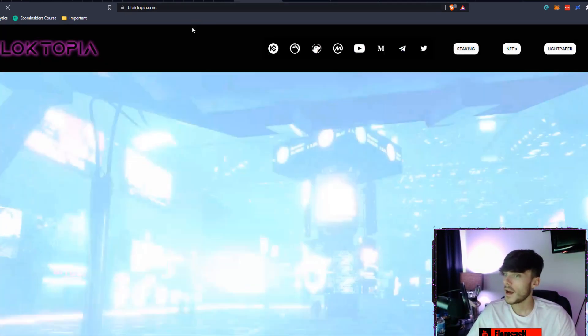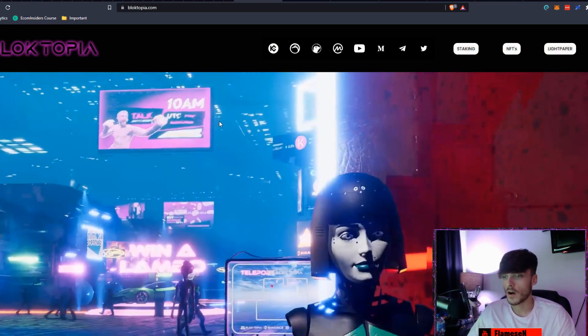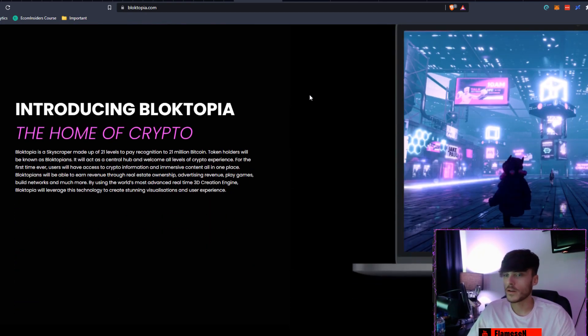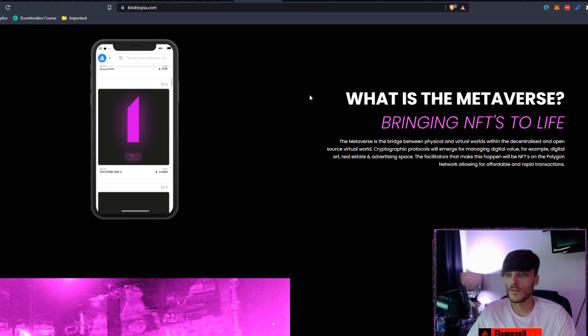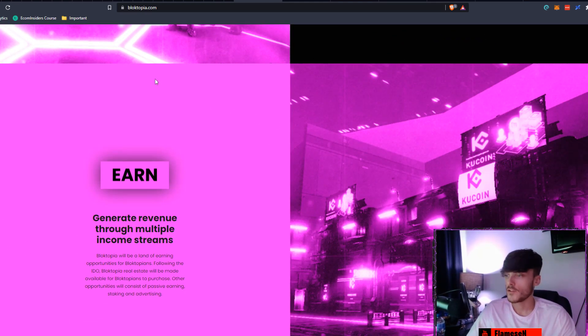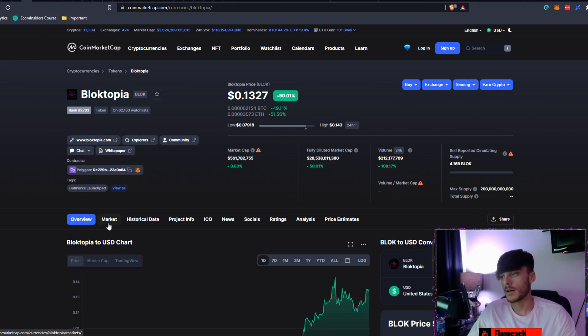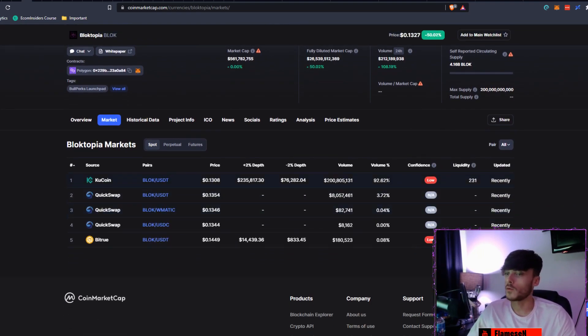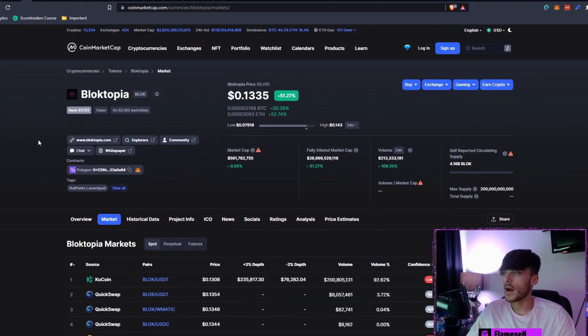If you want to do a bit more fundamental research, you can come over to blocktopia.com and see anything you need — including the visuals, which are pretty cool. You can scroll down and do all the fundamental research you need. If you decide you want to invest, come back to CoinMarketCap, click on Markets — KuCoin is the number one volume holder at 92%. That is probably where I'd advise you to pick some up. It does say low confidence here, but in my opinion KuCoin is safe.